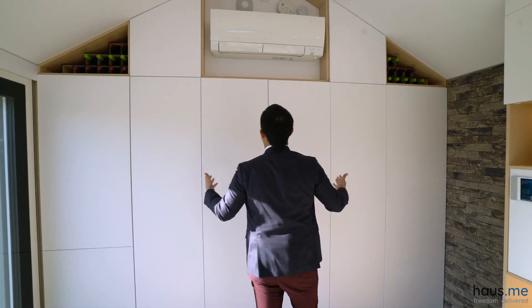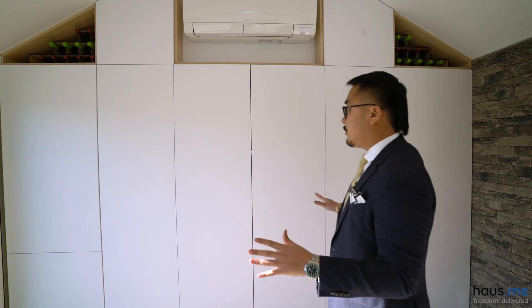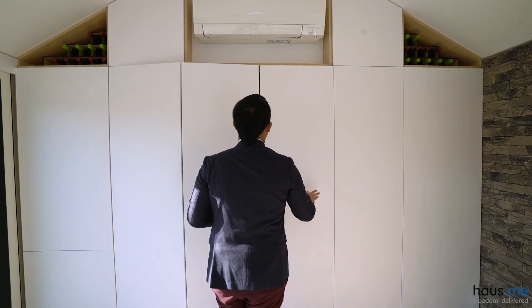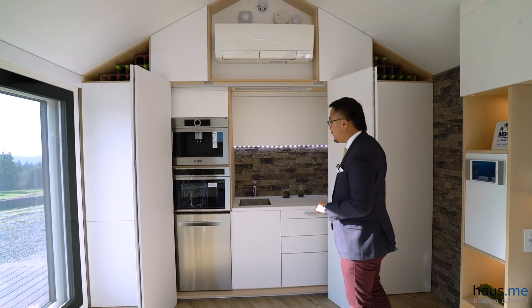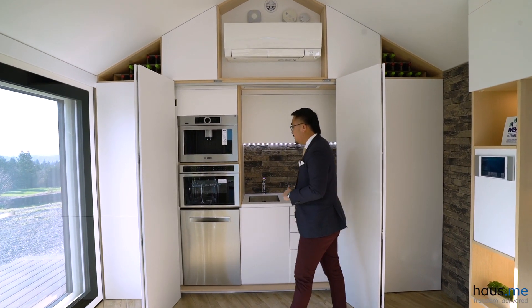Coming in here, you're going to look at this and it's just going to look like normal cabinetry or a wall — but it's actually a hidden kitchen. Look at that! Everything in here is soft-touch, high-tech stone countertops, just giving you a really nice aesthetic.